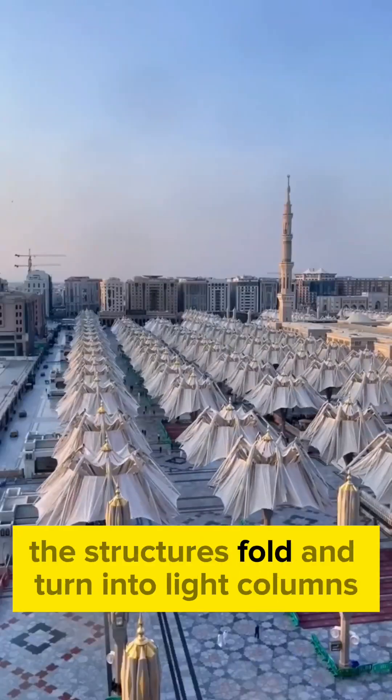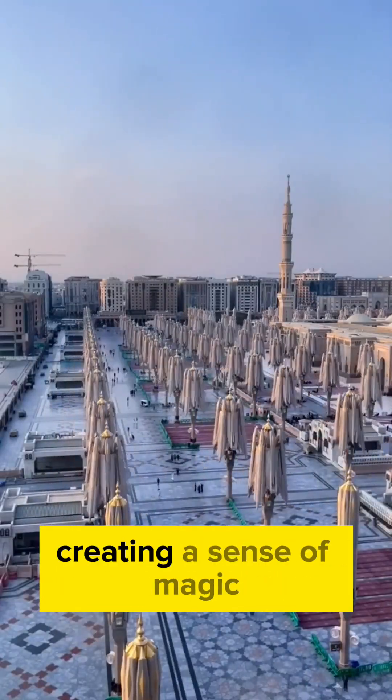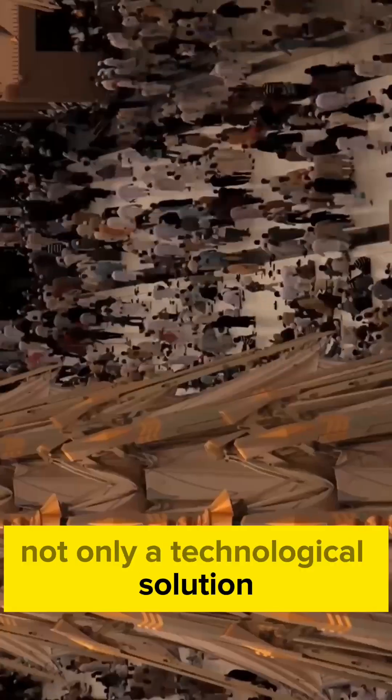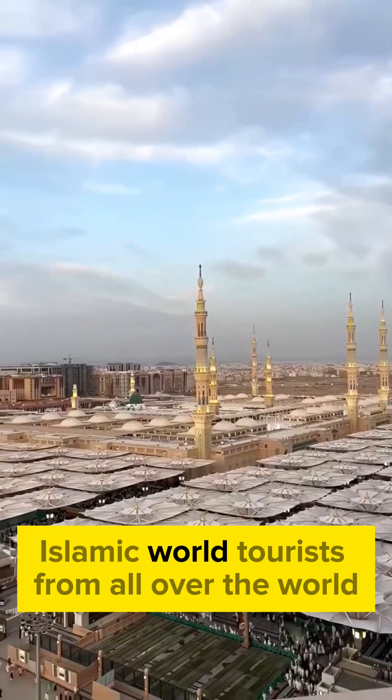When night falls, the structures fold and turn into light columns, creating a sense of magic. These shades have become not only a technological solution, but also an architectural symbol of the modern Islamic world.